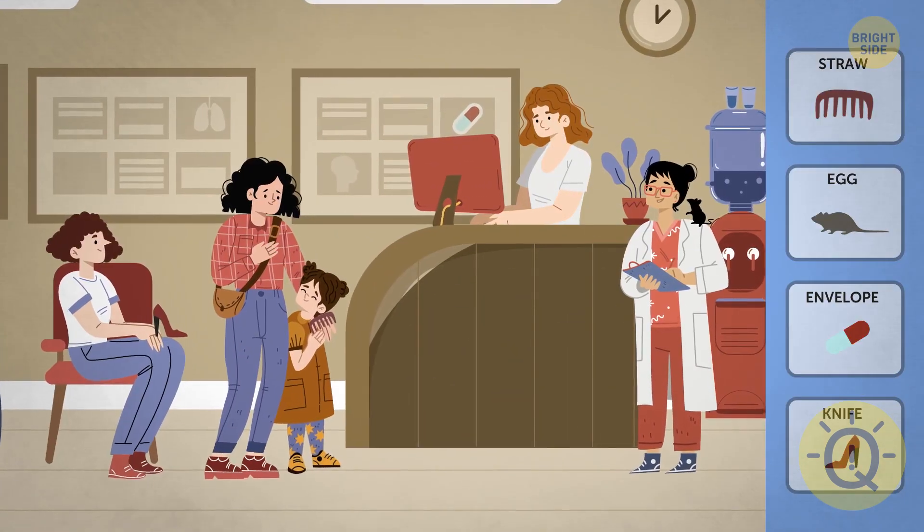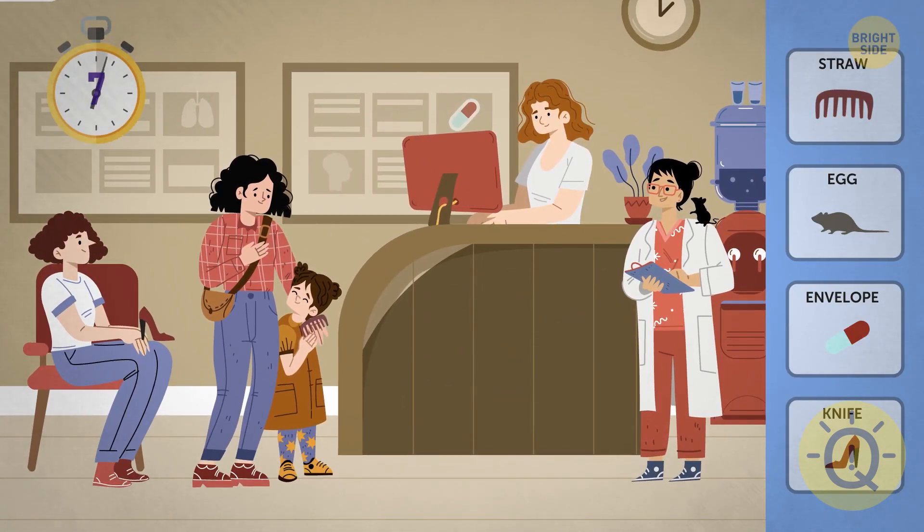Up next, four women and a kid. Yikes! This is hard. Could anyone spot the hair comb?